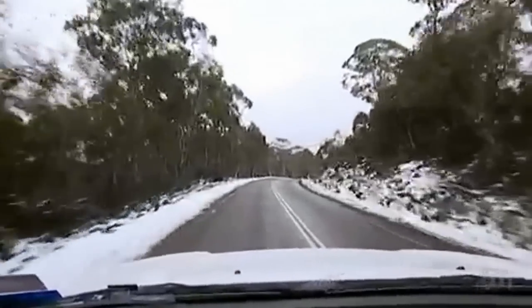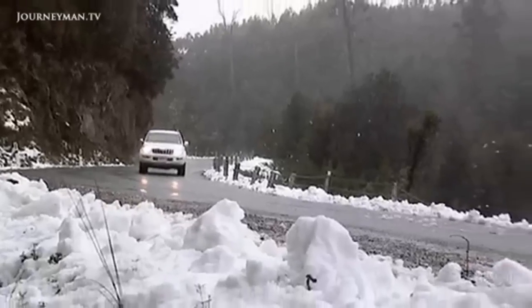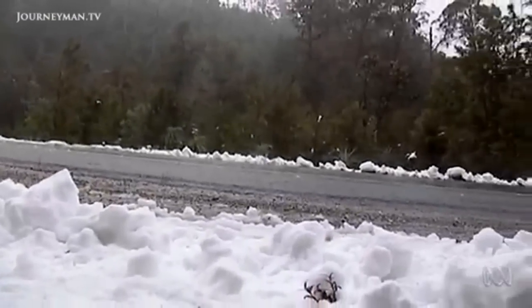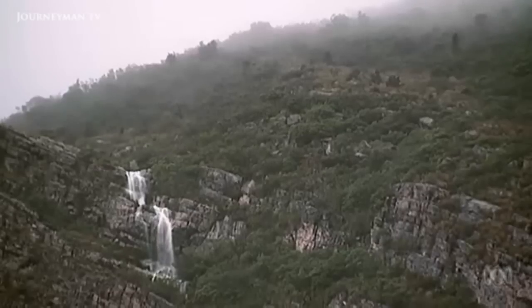I'm travelling back in time, deep into Australia's past, when the continent was only just breaking away from Antarctica. But it was no land of snow and ice. This was a place with a very different climate.